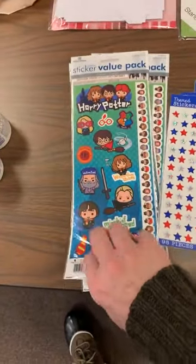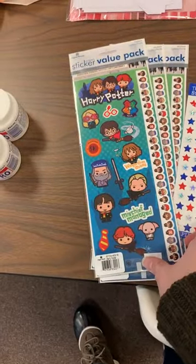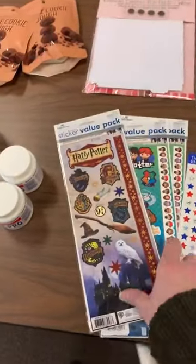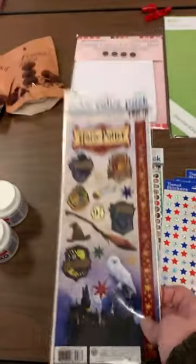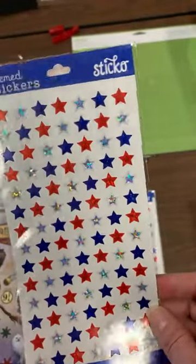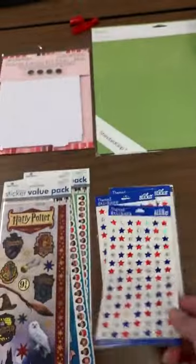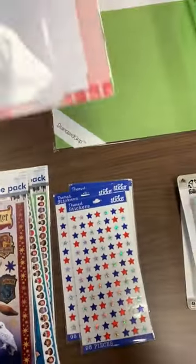In our Harry Potter section, we were out of this value pack of stickers, so we got those back in. You get both sets of stickers — these are more the chibi look, a little bit more whimsical, and then these are the classic ones. So Harry Potter stickers. We also got in some red, white, and blue stars. We have a request for stars all year long for different things, and I usually try to keep them in patriotic colors since we for sure want those for 4th of July.